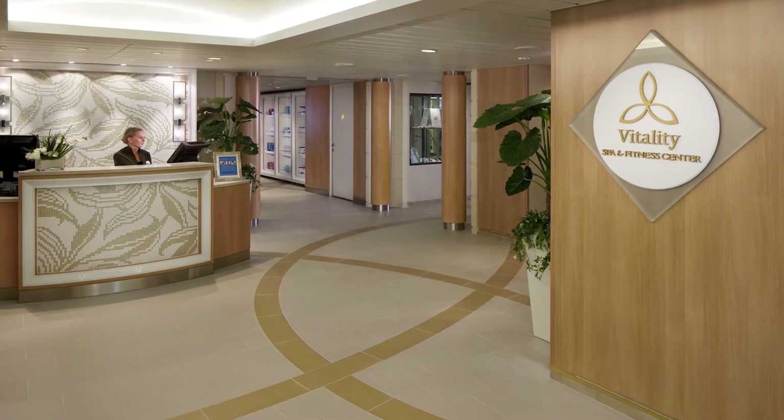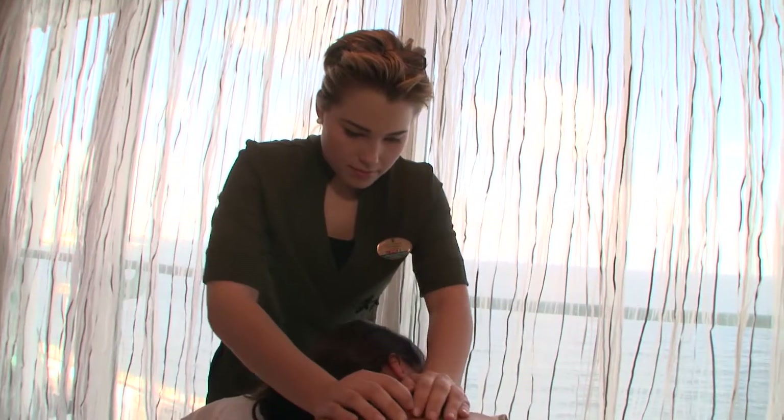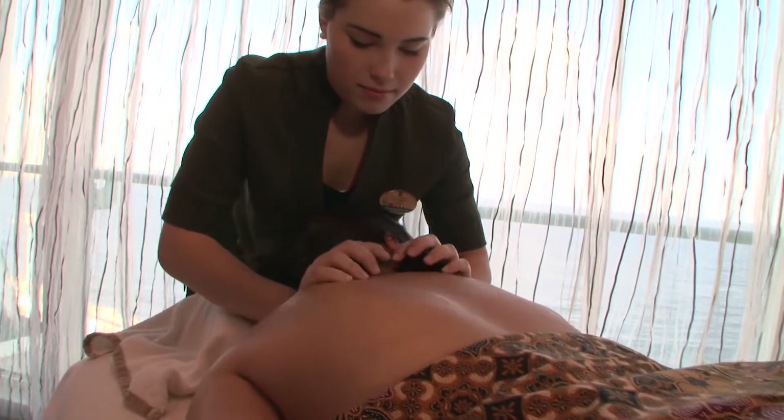When it's time to unwind and soothe those tired muscles, you can pamper yourself with stress-melting massages and decadent spa treatments in the Vitality Spa.